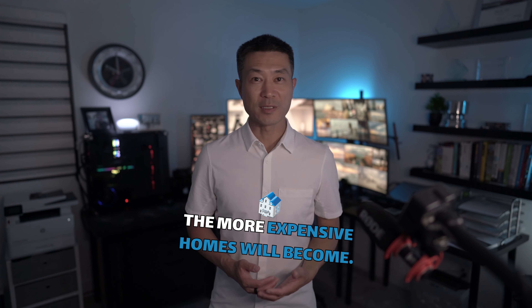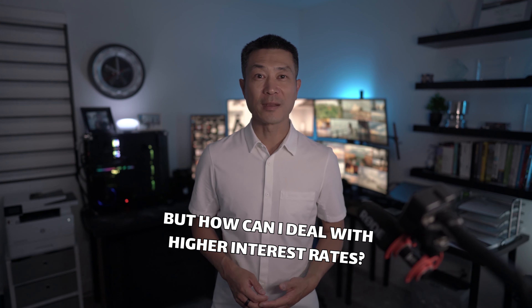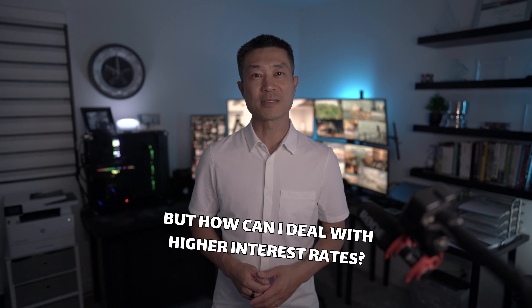The longer you wait, the more expensive homes will come. Dallas, I want to purchase a home, but how can I deal with the higher interest rates?